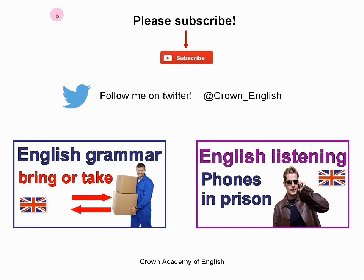That is the end of the lesson. If you would like to subscribe, then you can click here. Here is my Twitter account, Crown English. And here are two other videos — this one is a grammar lesson, and this one is another listening lesson. Thank you very much for watching and for listening. My name is Andrew at Crown Academy of English, and I will see you next time. Bye bye!